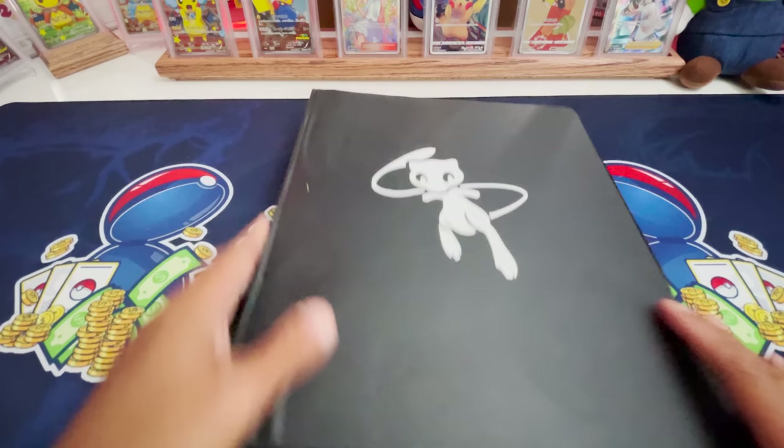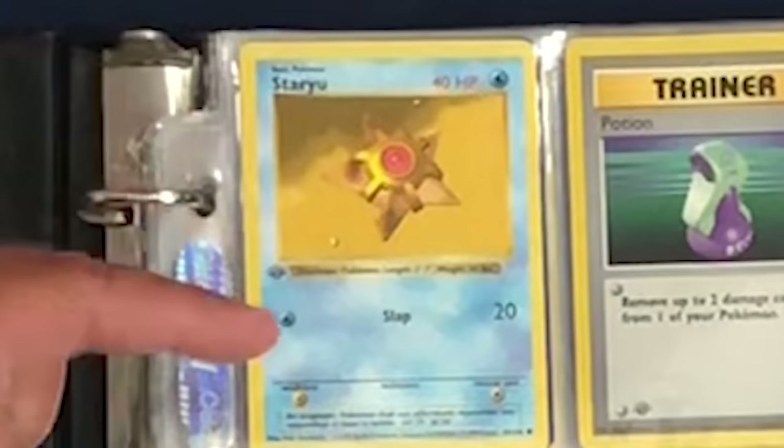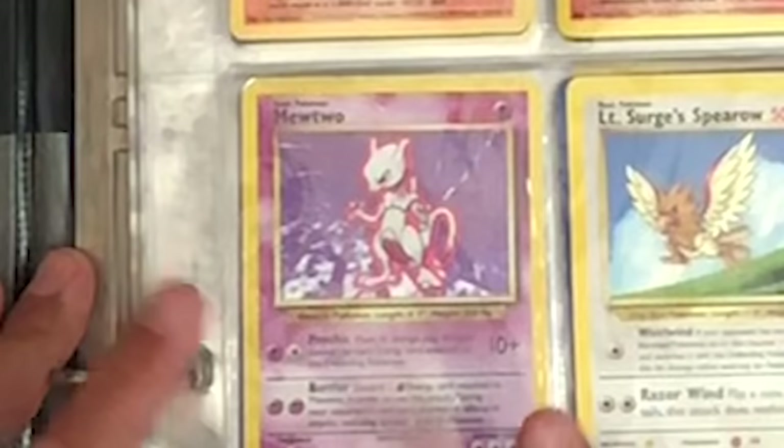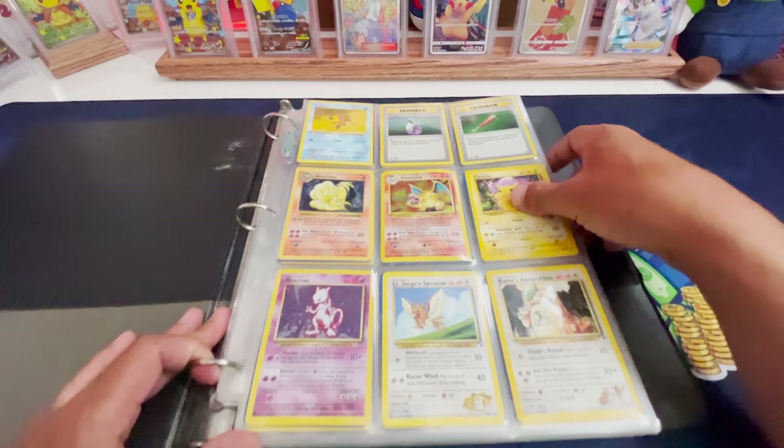First page of the $800 binder — three, two, one. We have a Charizard right there, smack dab in the middle. We have a First Edition Staryu, a Yellow Cheeks Pikachu from Unlimited, a Mewtwo holo from Unlimited, and a Ninetales holo. We all saw this in the image, but we got to check out that Charizard!